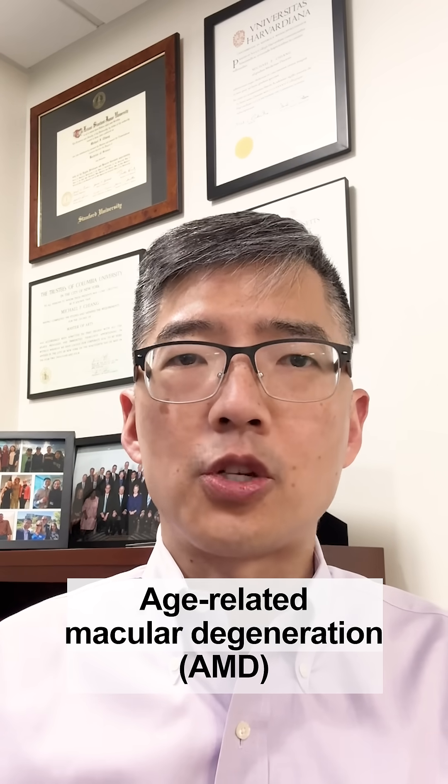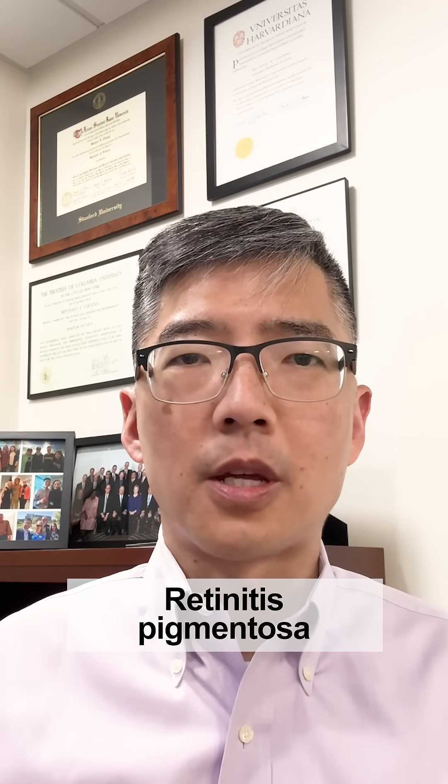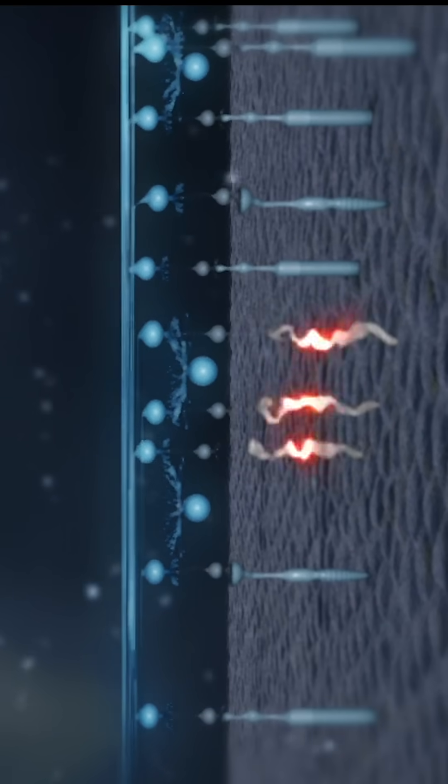Age-related macular degeneration or AMD, and many other retinal diseases like retinitis pigmentosa, slowly disable photoreceptors in the eye, and that leads to significant vision loss and even blindness. Treatments exist, but only for a few specific types of disease, leaving millions of people still at risk for losing vision.